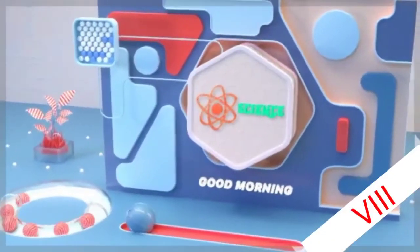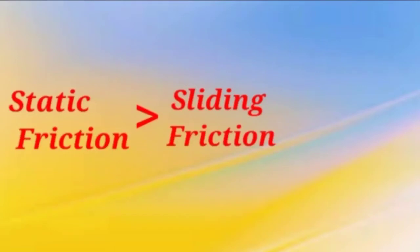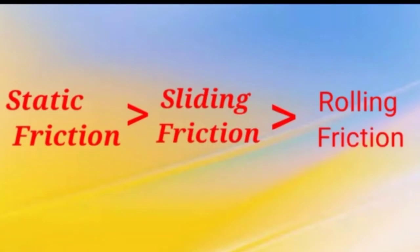Greetings to all. In our previous video we studied that static friction is greater than sliding friction with the help of an activity. Today we will continue the same activity to show that sliding friction is greater than rolling friction.